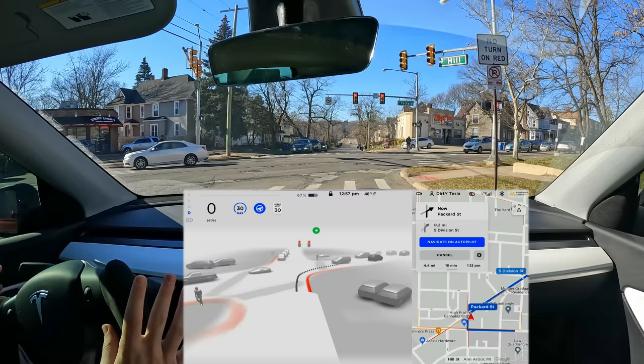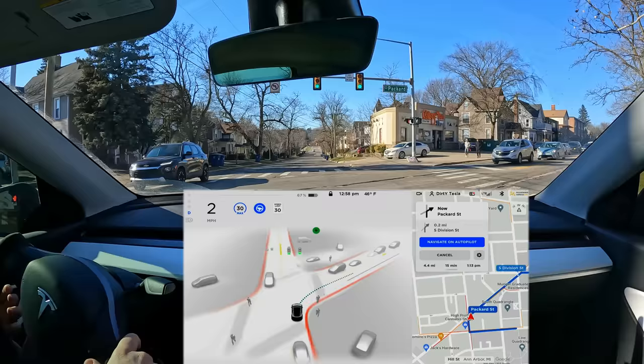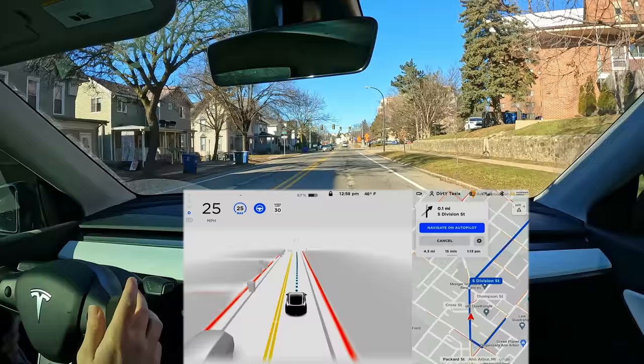We have a green light with a pedestrian, so we're waiting for them. Inching up to about the right spot — that's respectful — and now that he's gone we're slowly moving through. There's a UPS truck situation ahead; I would not be going that fast because who knows if the driver suddenly does a 180. Let me know your thoughts about this drive in the comments — hope you enjoyed it and you'll see me in the next full self-driving beta video.